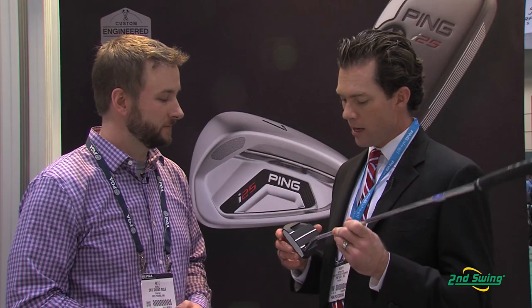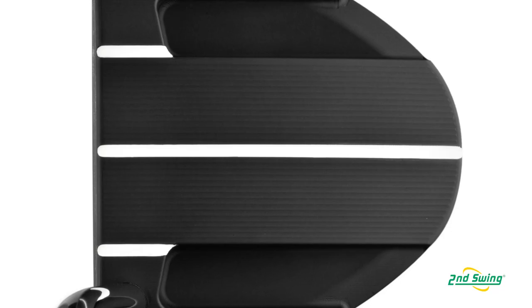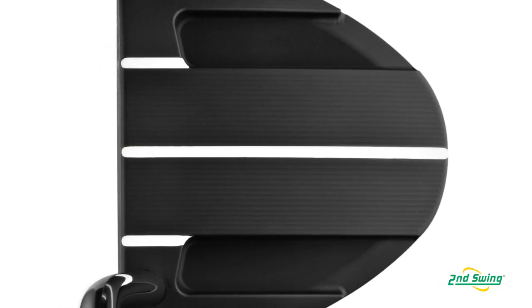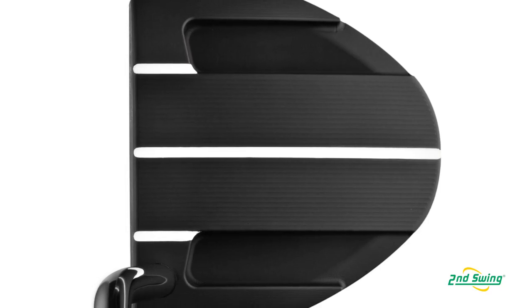This putter is 100% machined and milled in-house at our headquarters in Phoenix, Arizona. It has beautiful machine lines and surfaces, great detailing. If you look very closely at the milling marks right on the top line here, they travel exactly perpendicular to the face. With a milled putter, it's those machining lines and that attention to detail that really inspires a lot of confidence.